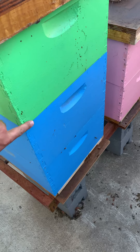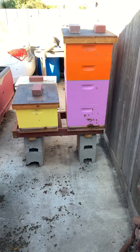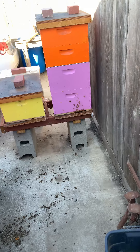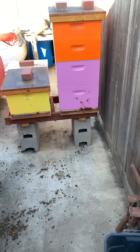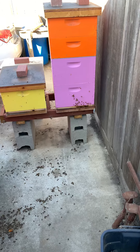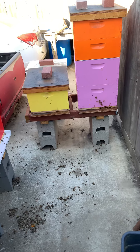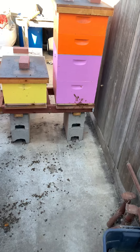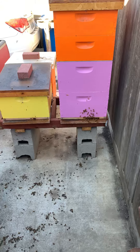This hive and that pink hive there are my favorites out of the lot — they're my most active. Look at how many bees are coming in and out of there right now. The rest of them are doing good too, but those are the ones I've had the longest. They've been here since the beginning.